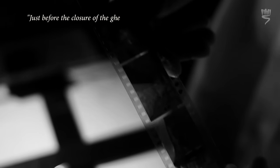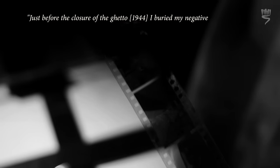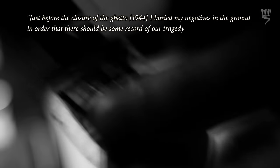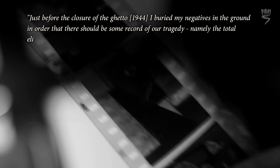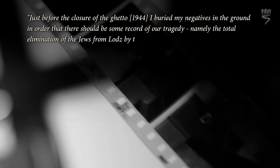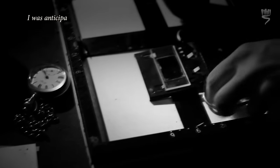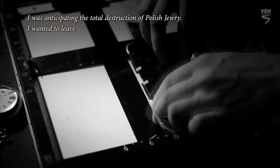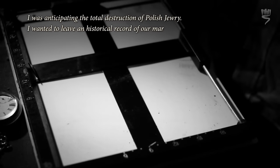Just before the closure of the ghetto, I buried my negatives in the ground in order that there should be some record of our tragedy — namely, the total elimination of the Jews from Lodz by the Nazi executioners. I was anticipating the total destruction of Polish Jewry. I wanted to leave a historical record of our martyrdom.